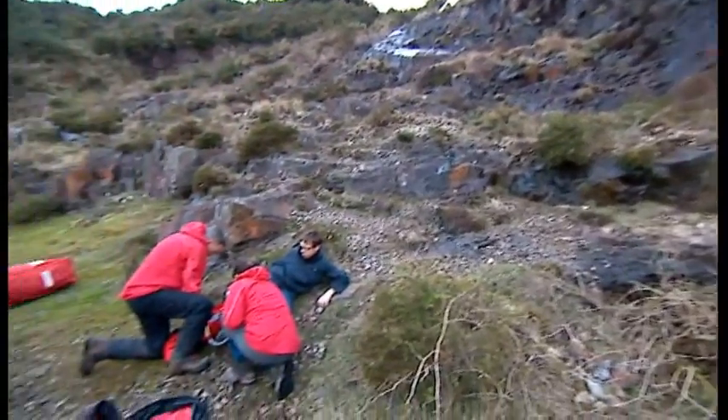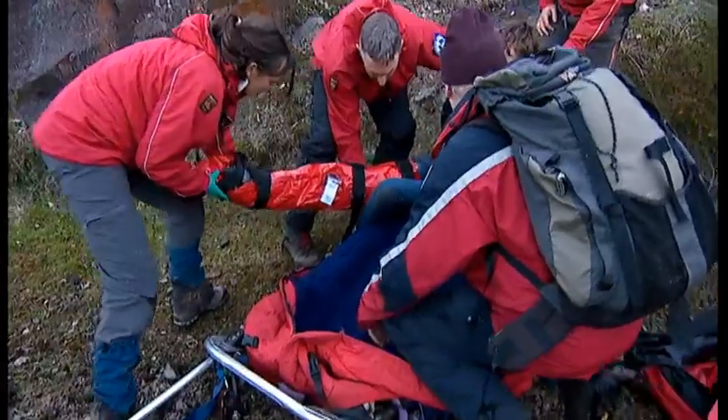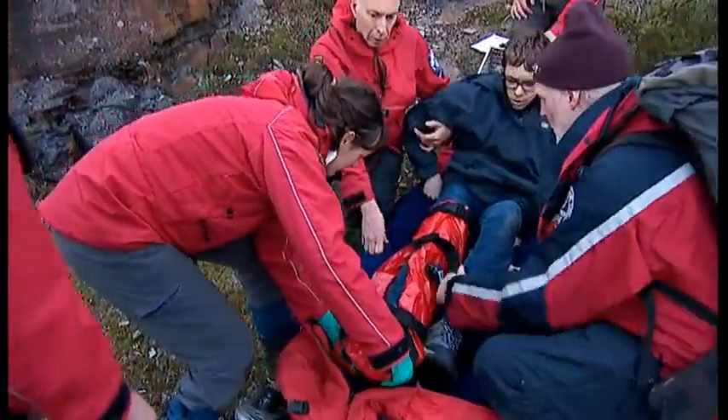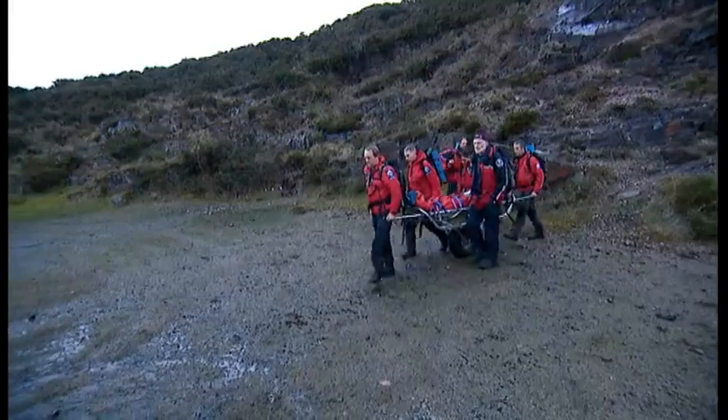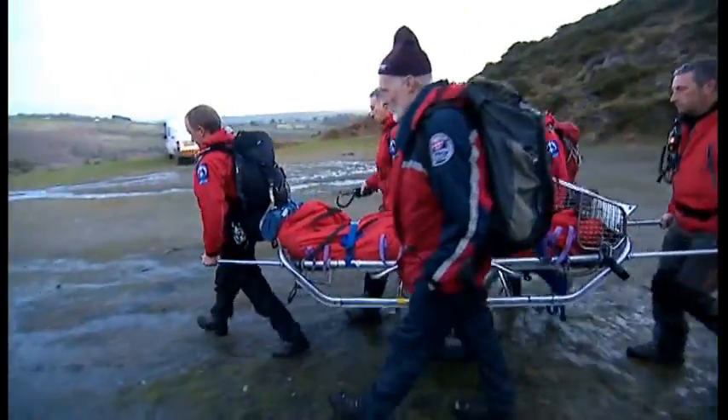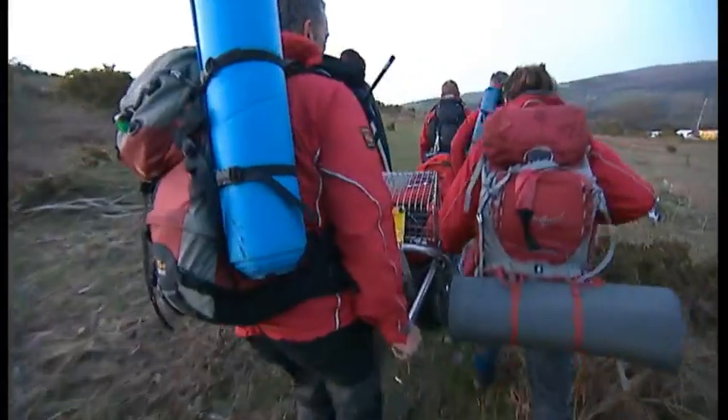Back on the moor and the casualty is being prepared to be moved. His injury isn't real, but the Dartmoor Rescue Group carries out exercises like this every week. The team is made up entirely from volunteers, each with a passion for the outdoors and a willingness to help others.